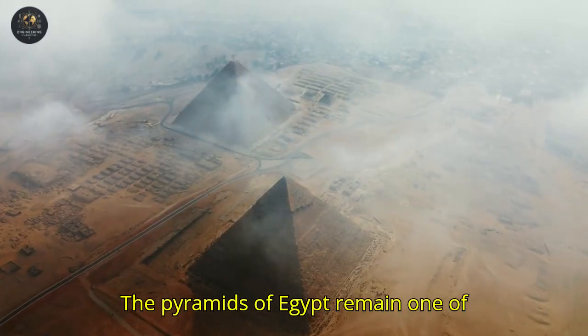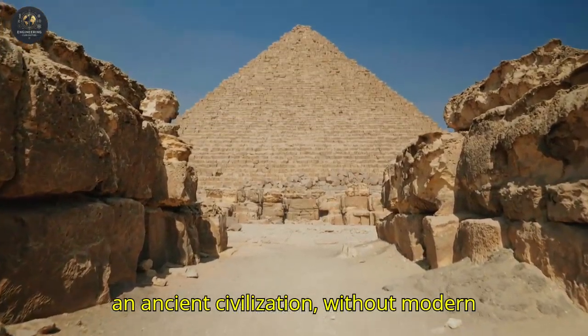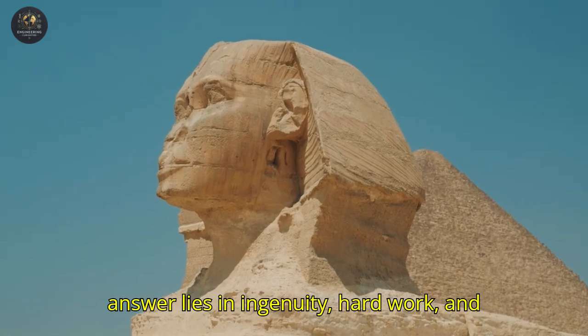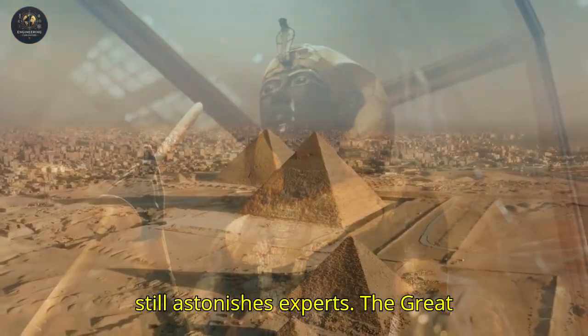The pyramids of Egypt remain one of humanity's greatest mysteries. How could an ancient civilization, without modern machines, have been able to raise gigantic monuments that defy time? The answer lies in ingenuity, hard work, and advanced architectural knowledge that still astonishes experts.